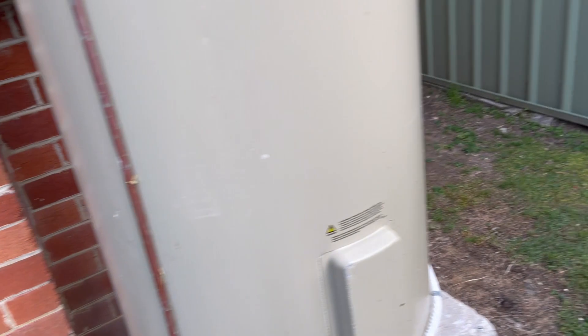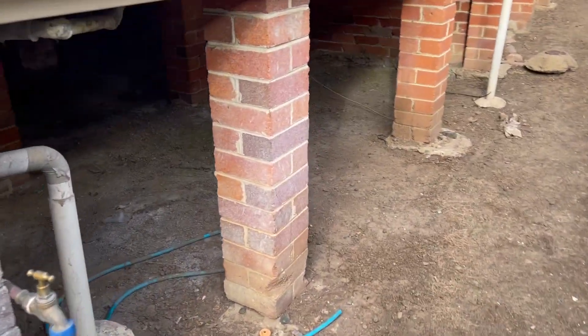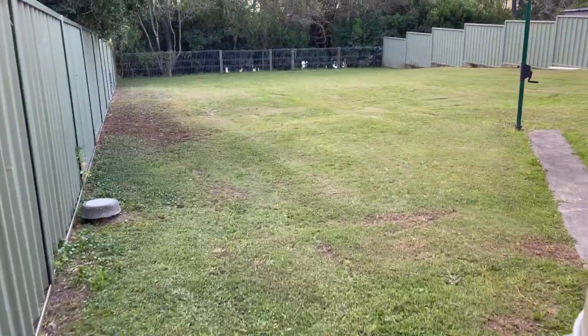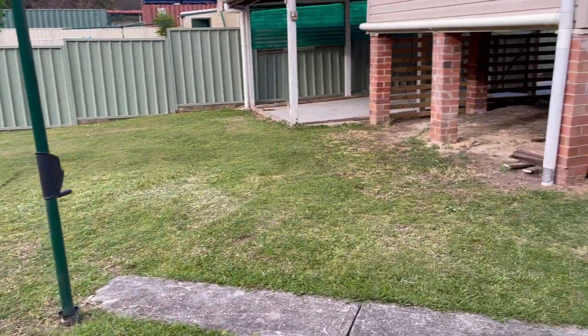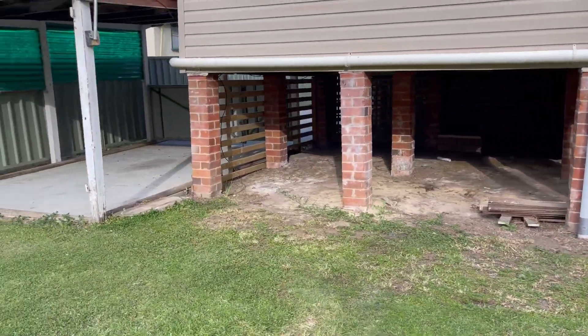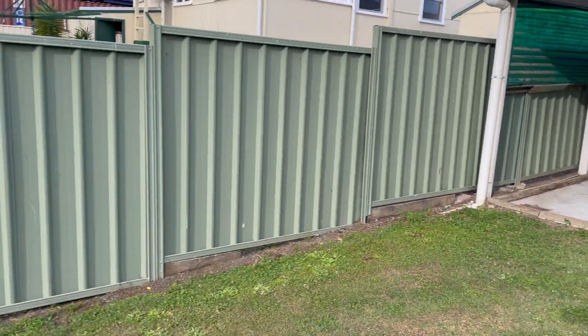Nice and dry up underneath the house, and the same around the side. Nice gate to keep the garbage bins away. Good fencing all the way around, and you can store lots of things underneath — good access on the side as well.